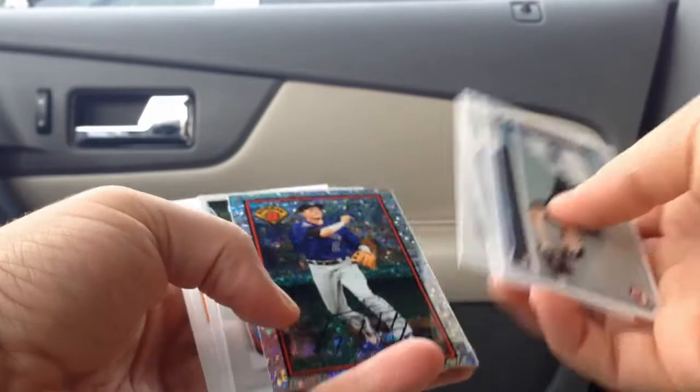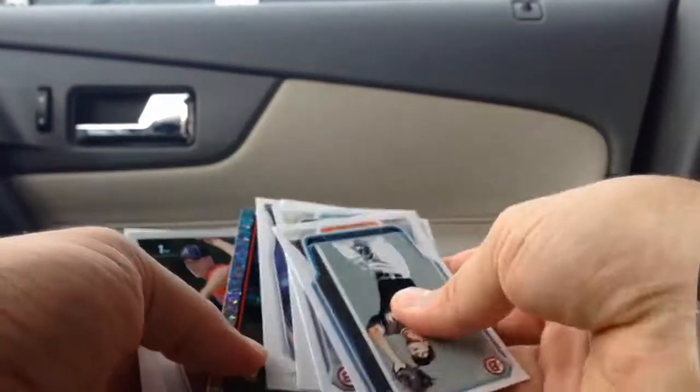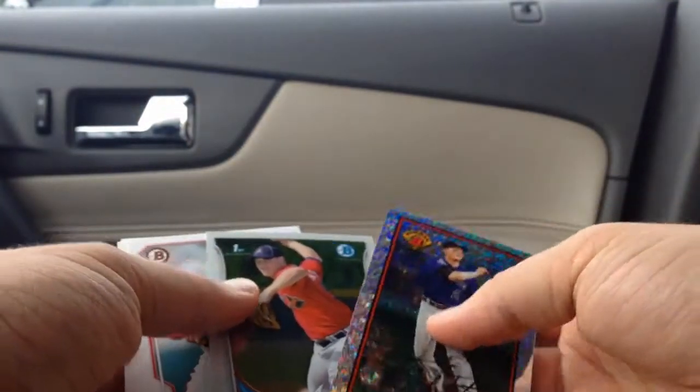Alright, here we've got a very nice Bowman parallel — I forgot what it's called — but it's a Troy Tulowitzki. Throwback Bowman's Best, cracked ice type of thing.